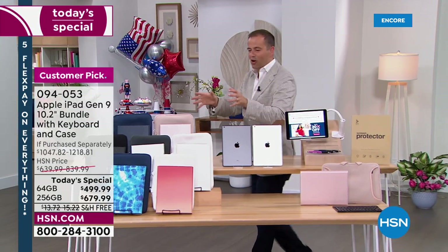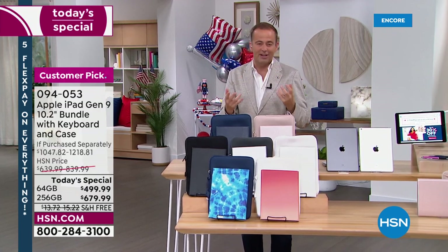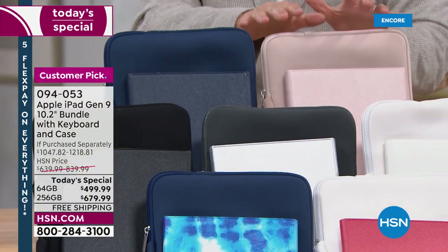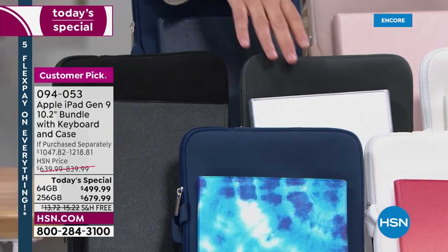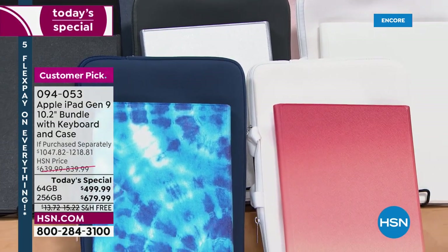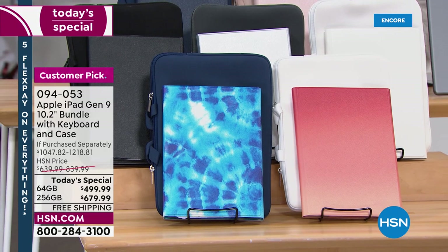Here's the full assortment of colors — everybody should have what they love the most. We've got a beautiful blue, a stunning rose gold. If you're looking for the classics, we have black, silver, and white. Down front we have two patterns: the stunning sunset ombre, one of the newer colors, and the blue tie-dye.